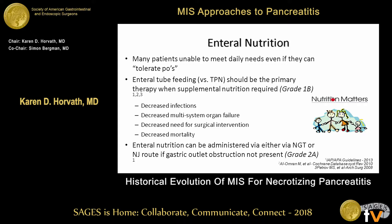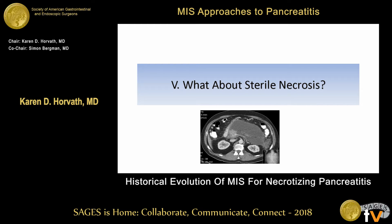We also know, with reasonably good evidence, that we can administer enteral feeds by NG tube or the NJ route if a gastric outlet obstruction isn't present.